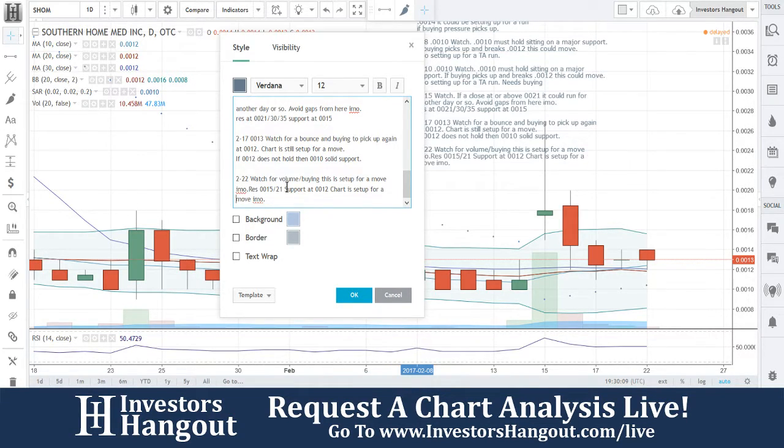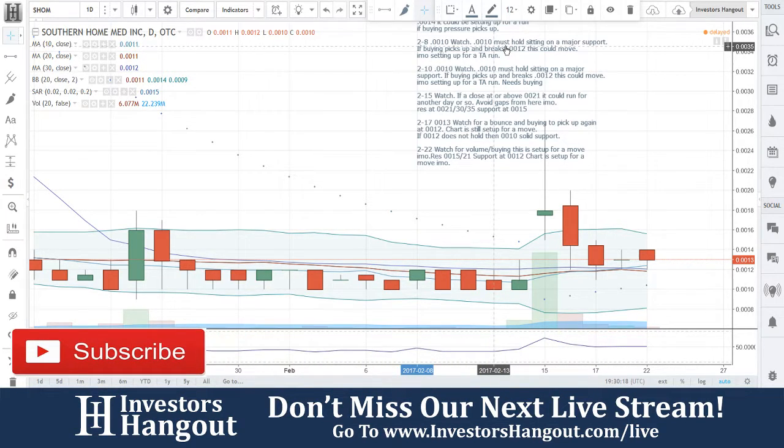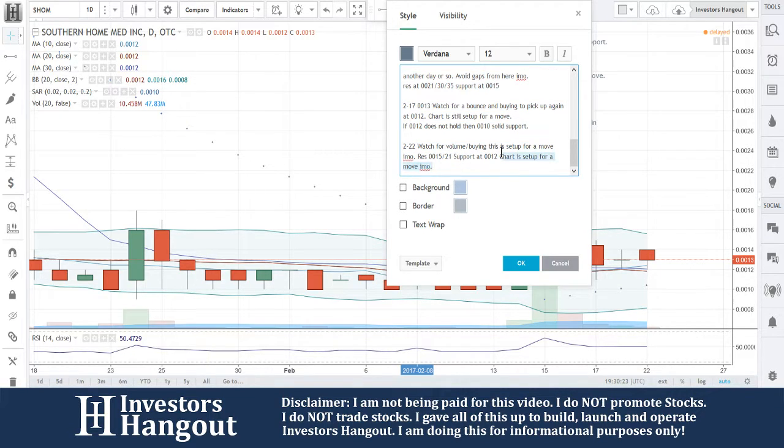Watch for volume buying to pick up. This is set up for a move in my opinion. Resistance at 0.0015, support at 0.0012 — that is what you're watching for with SHOM.